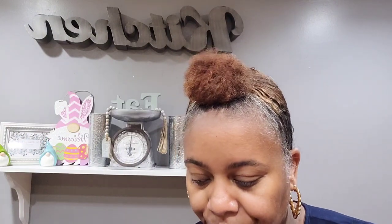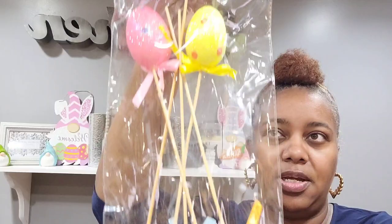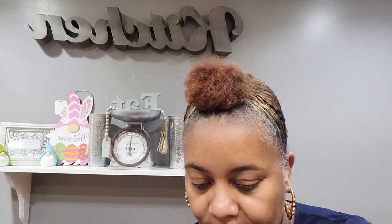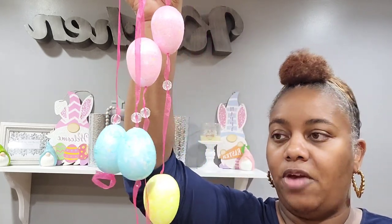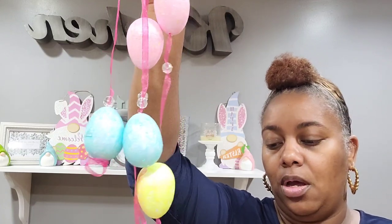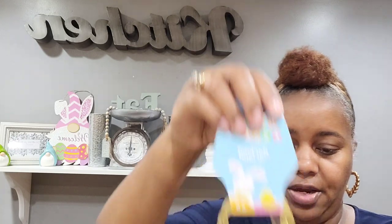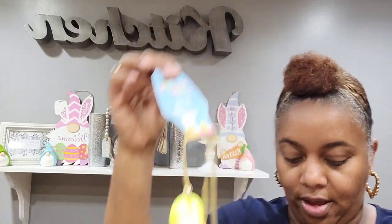I also picked up some egg picks — these are different from the other ones, so pretty and sparkly with cute little designs. You get five in a pack. Then I picked up some egg garland with little eggs in pink, blue, and lime greenish-yellow, and another one with orange, yellow, and lime green.